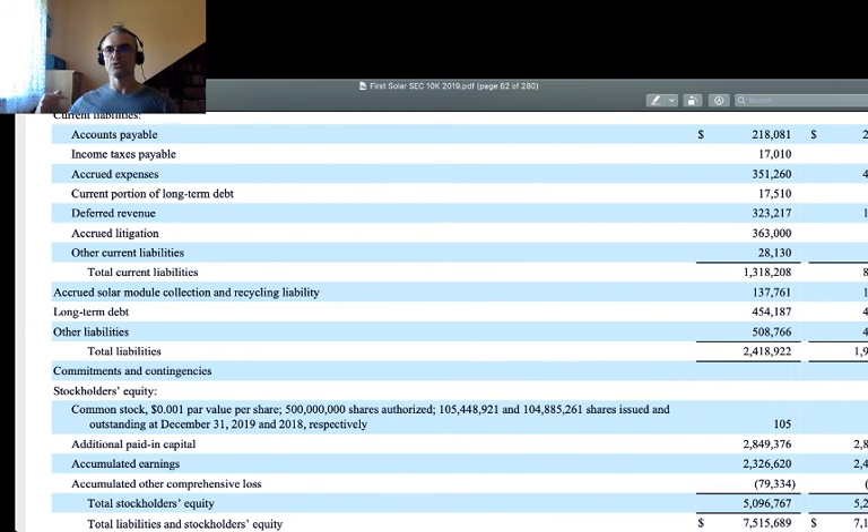Going back to what I showed about First Solar's capital base, we can find one common denominator between these two photovoltaic businesses: the high importance of accumulated or retained earnings from past years in their capital base. Although they differ in technology and general business structure, they share the trait that at some point they made a lot of net profit after tax and decided to retain that money in the balance sheet — in the business — in order to enlarge their capital base.